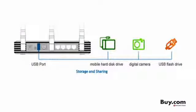The USB port on the back can be used to connect storage devices like external hard drives, digital cameras, and flash drives to allow instant data access from across the network.